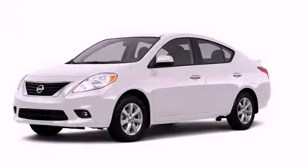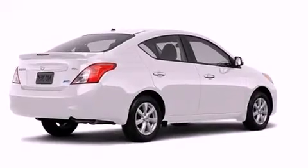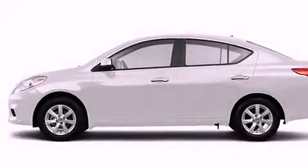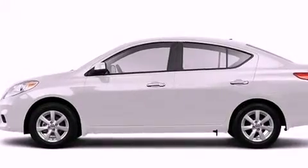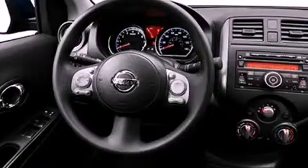This is a brand new 2013 Nissan Versa. It has a 1.6-liter four-cylinder engine and an automatic transmission. Its top features and packages include the convenience package, a low-tire pressure indicator, and much more.